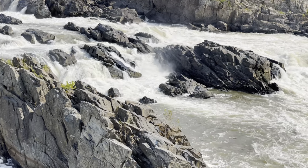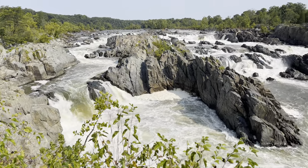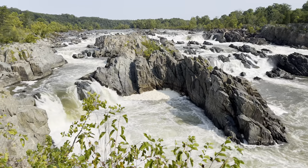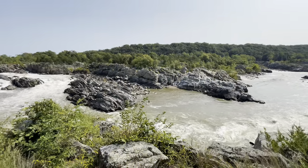Just incredible in the summertime or in the snow — you've got to get out here and check out Great Falls Park. Next up is Overlook 3, and then we're going to take you on the River Trail.